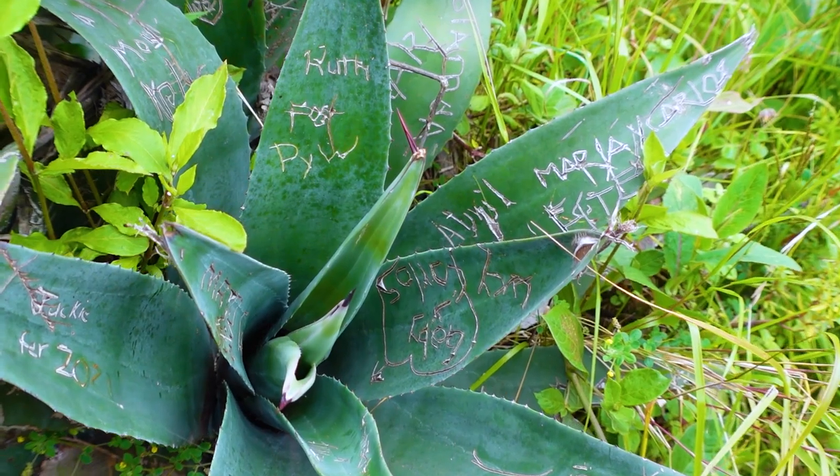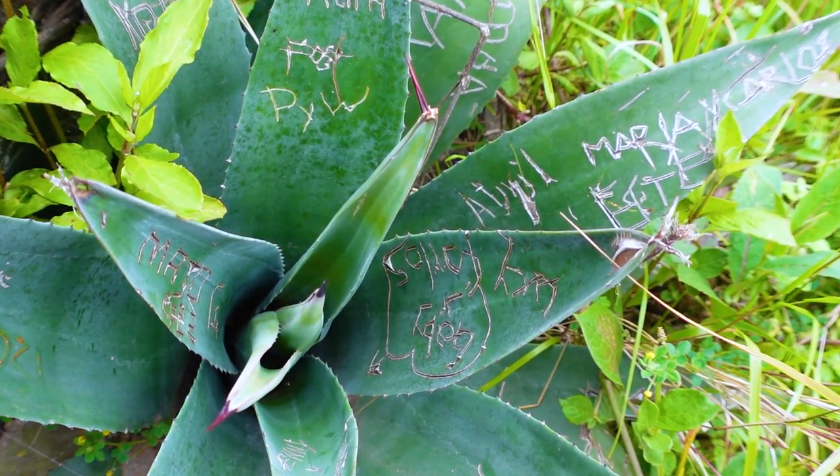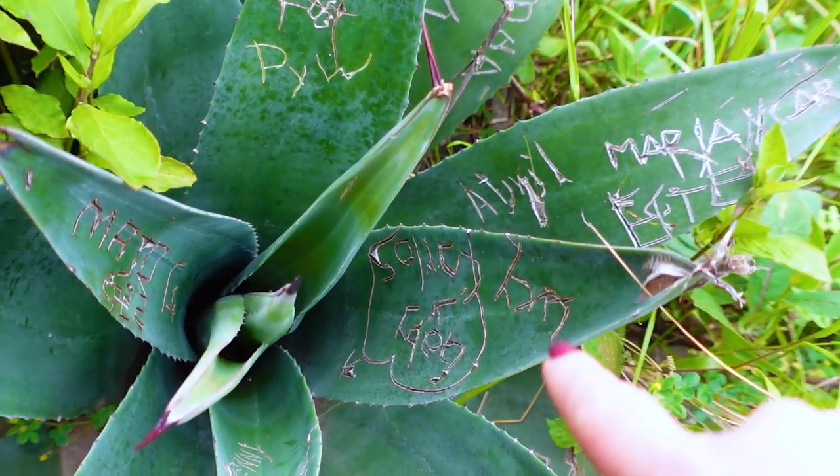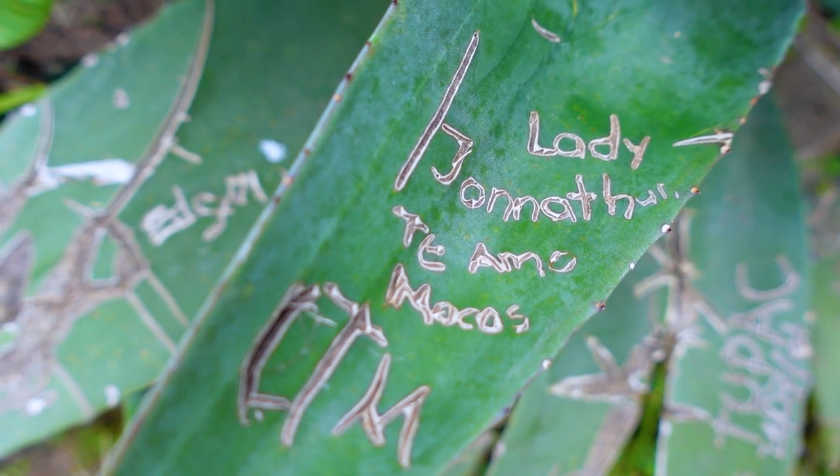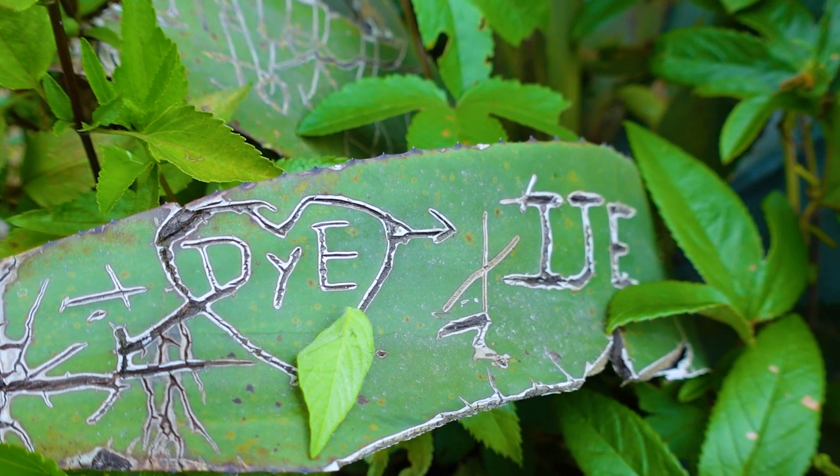At Casa de Agave, I learned that it's a tradition for Ecuadorians when they go on hikes to actually put their name into the agave plants. And you can see tons of names on this one.